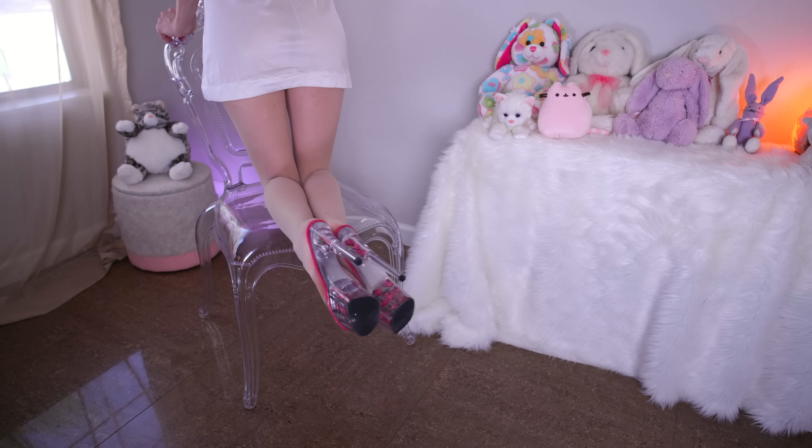I think it looks so sleek having the skin colored stocking going all the way down to the toe. It almost looks like I'm not wearing any stockings at all, but I am. Very seamless and sleek kind of look.